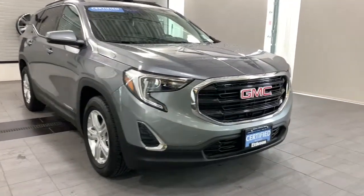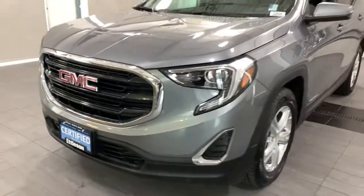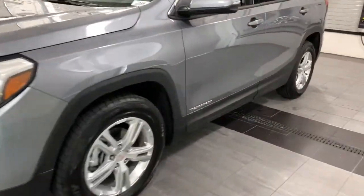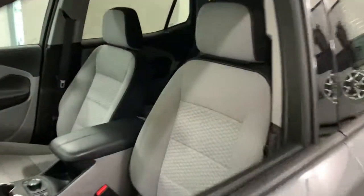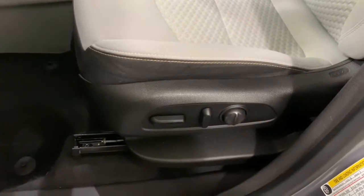Enjoy the view of this 2018 GMC Terrain. This vehicle still has fewer than 40,000 miles on the clock, so it won't last long. This vehicle delivers the best of sporty styling and modern efficiency. Confidence comes standard thanks to driver-focused design, state-of-the-art safety features, and a premium feel.